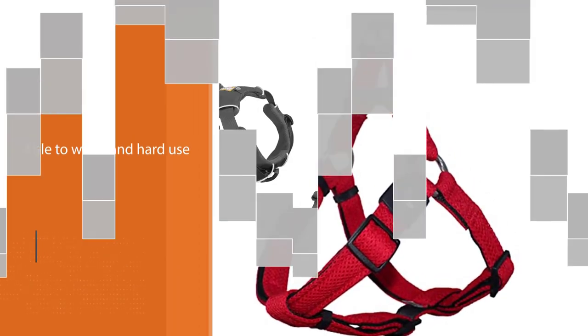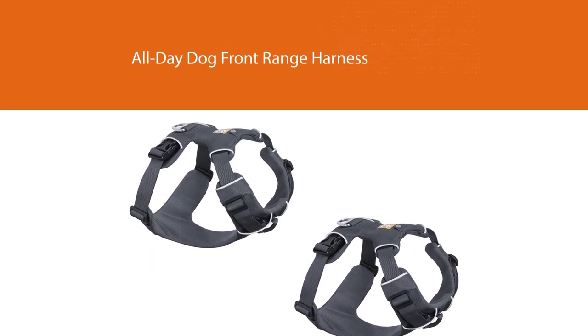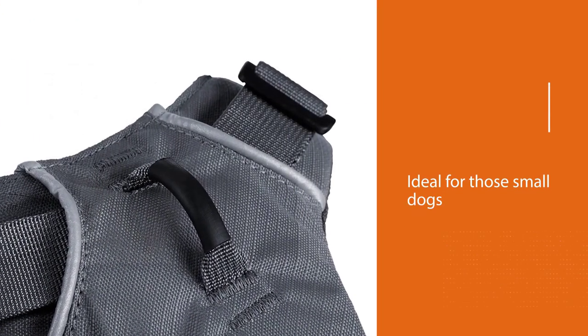This makes the harness ideal for small dogs that love to go out and adventure. Attaching a leash to the chest of the harness provides a great level of control, making it great to use for dog training purposes.